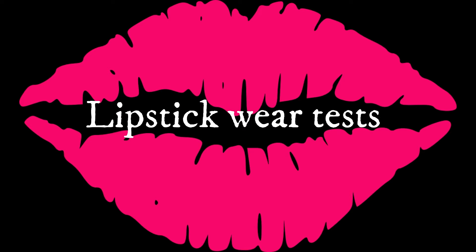Hey everyone, today I'd like to talk about lipstick wear tests. This week I went about and used three lip colors that I hadn't used before that were in my collection. This one happened to be an IGXO matte liquid lipstick, and I really did like this product. It had staying power — even after eating and drinking, that's what it looked like by the end of the day.